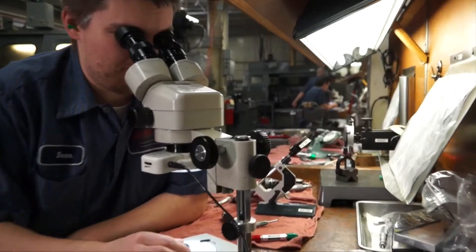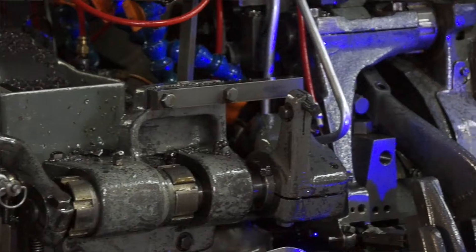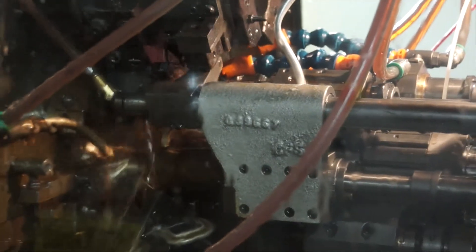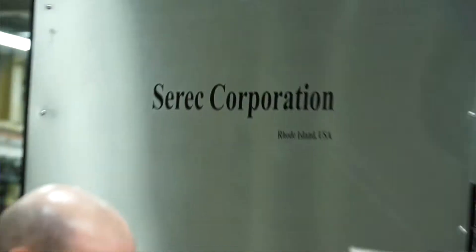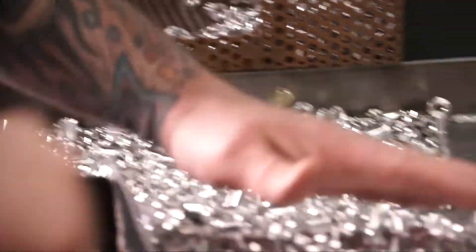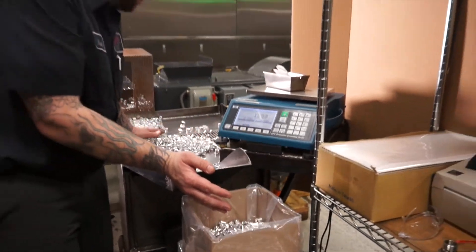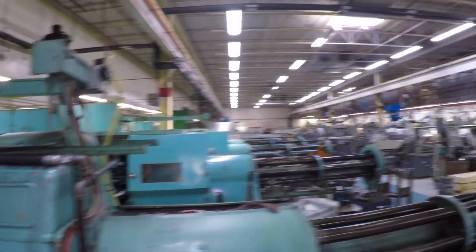We have a variety of machines, and you can kind of compare it to somebody that has a delivery service. He might have a small Prius to deliver small packages. He might have a 60-foot truck to deliver big product, and that's what we have here. We have everything from 2 and 5 eighths capacity to 16th capacity, and we can find the right machine to match the right product, giving the customer the best possible outcome.